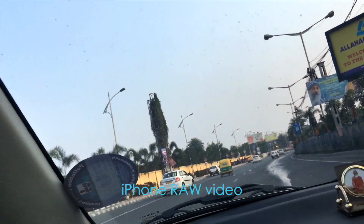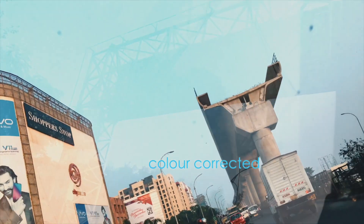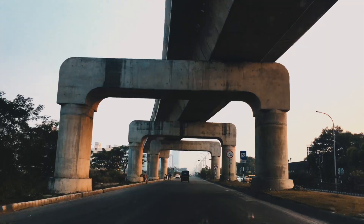My previous videos would look something like this. With a little editing and color grading like this. Now with the GoPro 7, it will be like...